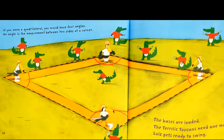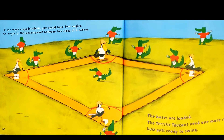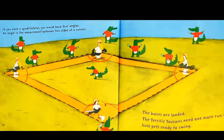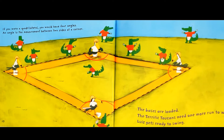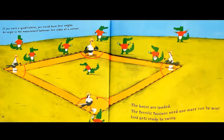If you were a quadrilateral, you would have four angles. An angle is the measurement between two sides at a corner. The bases are loaded. The Terrific Toucans need one more run to win. Louise gets ready to swing.